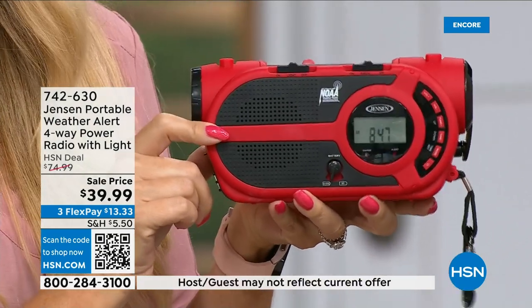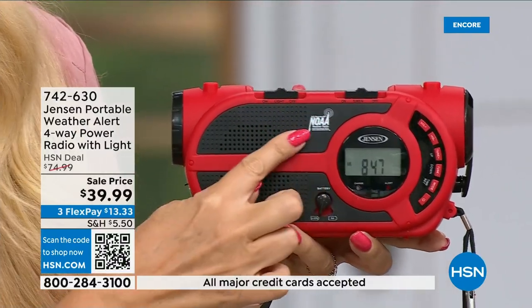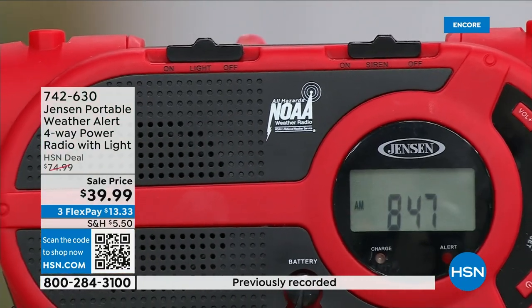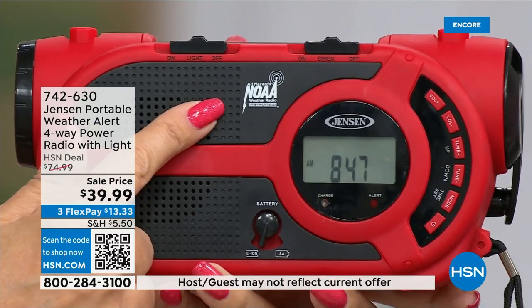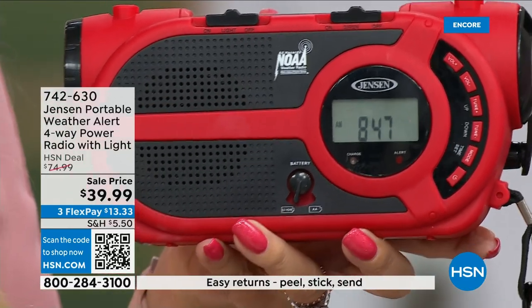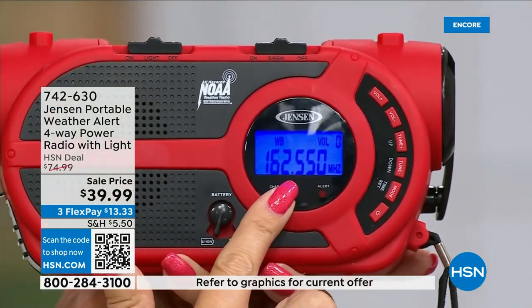Jensen has been a sound innovator since nineteen twenty-seven. The speaker sounds incredible. You're getting AM and FM radio, but this is one of those specialized radios with all seven governmental NOAA channels — the National Oceanic and Atmospheric Administration channels. No matter where you're traveling throughout the country, you'll be able to tune into the NOAA channel for your area. There's a great blue backlit screen to see everything clearly.